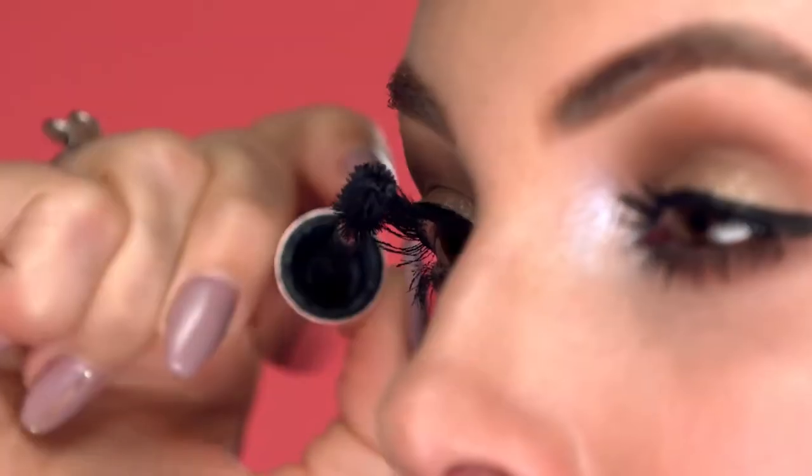Hey guys, Elise here, Global Pro Artist for Too Faced, and I'm going to show you how to get the biggest, sexiest lashes, the Too Faced way, using Better Than Sex Mascara.